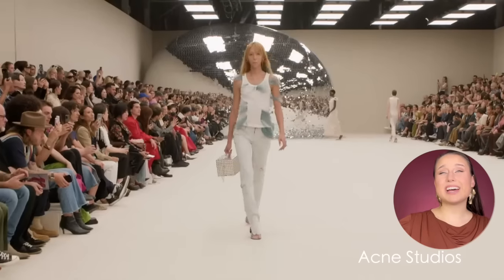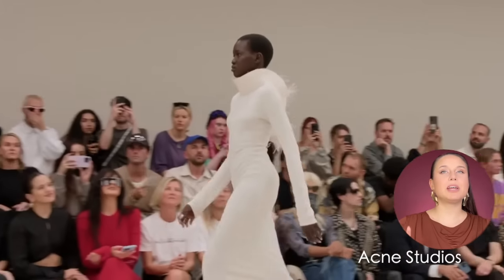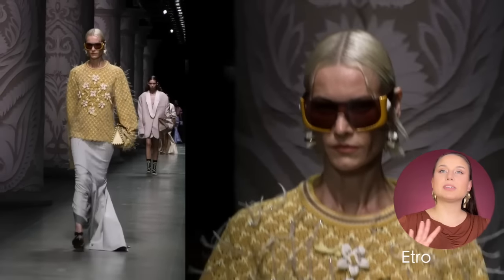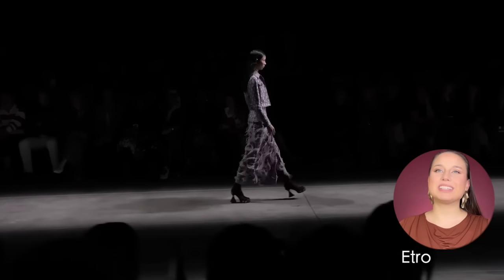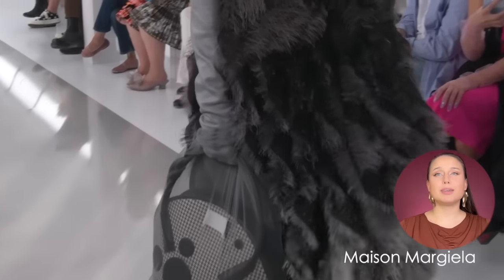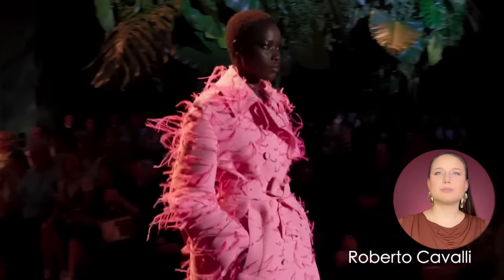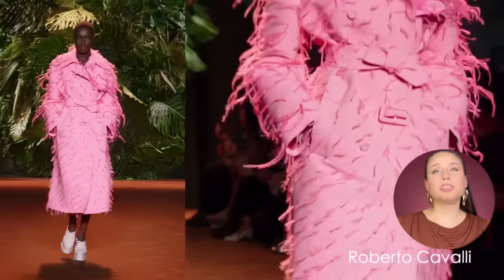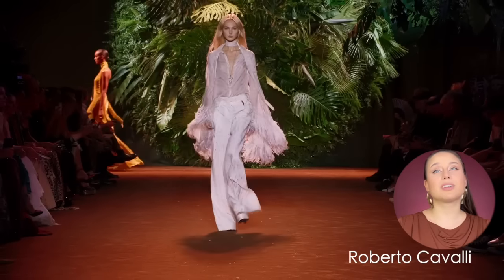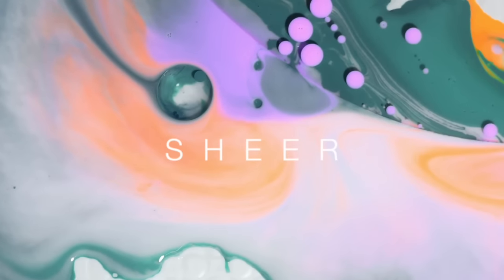Feathers are not as popular as they were in previous seasons. We still see a little bit of them on the runways, but it feels like designers have had their fun and are moving on to something else. Feathers are really fun but create a lot of volume — just like fringe — so think about where you're adding them.